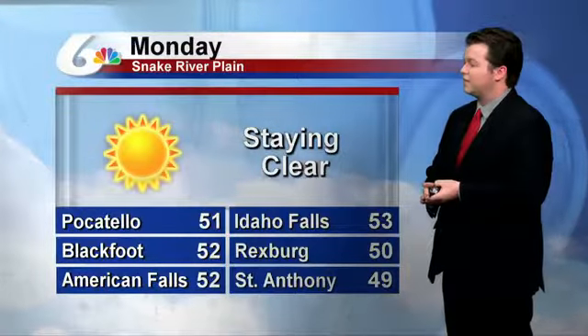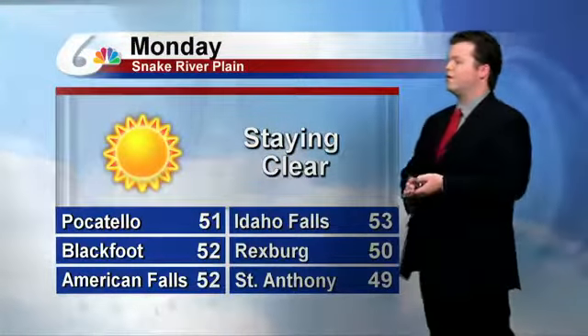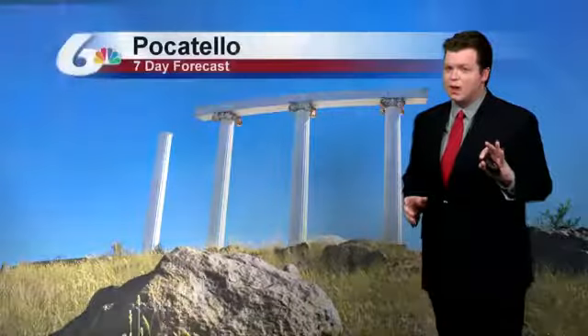Then finally for the Snake Plain, staying clear and temperatures back in the 50s, but not by much — 51 in Pocatello, 53 in Idaho Falls. We were in those upper 40s today, so it is a small improvement.